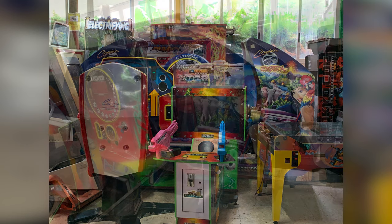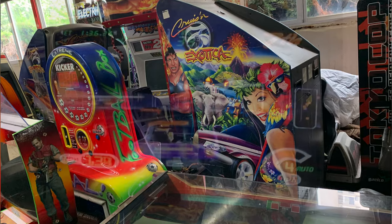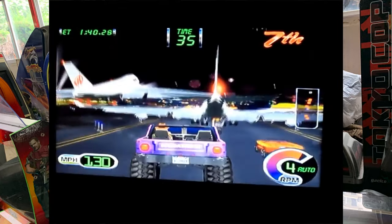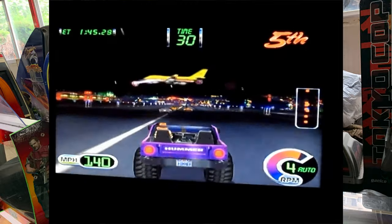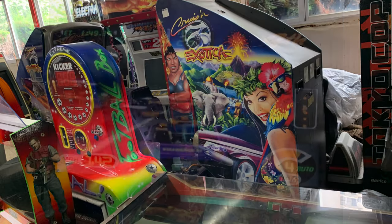The other game you can see back there is Cruising Exotica, which of course is a very famous racing game by Midway — a brilliant arcade game. Nintendo also made a really good home conversion on the N64. I was actually very excited to see this one; it was the reason I went back there in the first place because I was hoping I'd get to have a go.